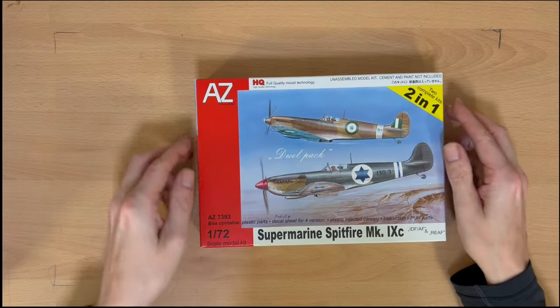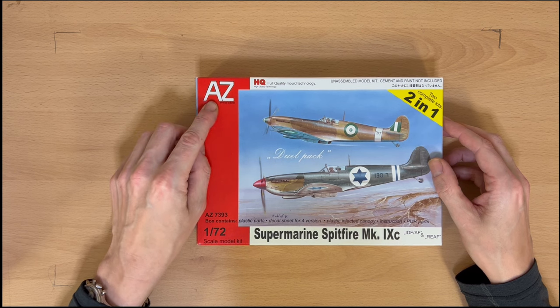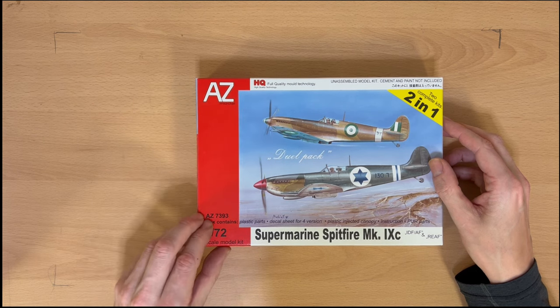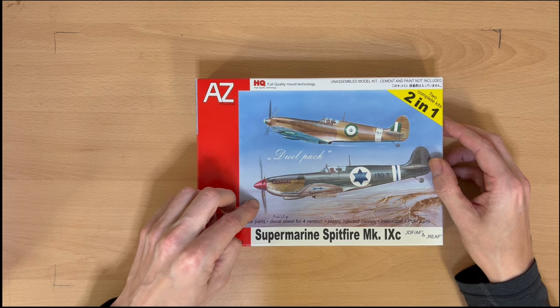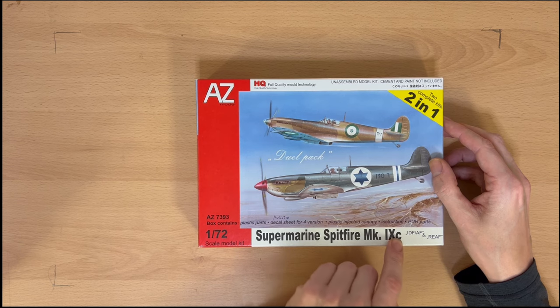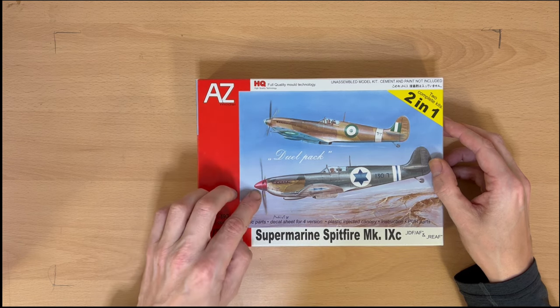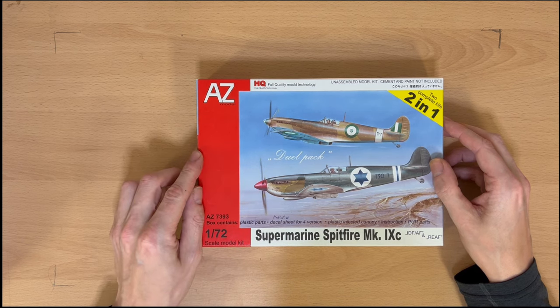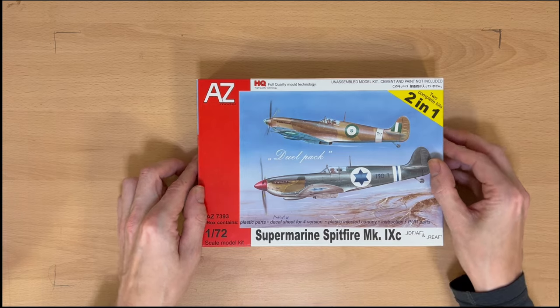Number three — I thought this one was kind of interesting. It's a dual pack from a company called AZ Model, 1/72 scale, AZ-7393, and it actually contains two Spitfires — both Mark 9Cs. The first one being the Royal Egyptian Air Force and the second one being the Israeli Defence Force. This is one of those odd occasions where Spitfires ended up fighting Spitfires. So I thought that was kind of interesting and decided to buy it.